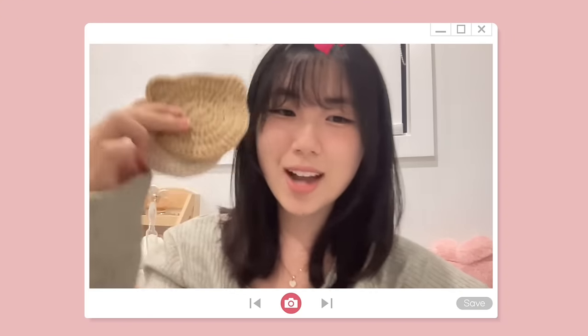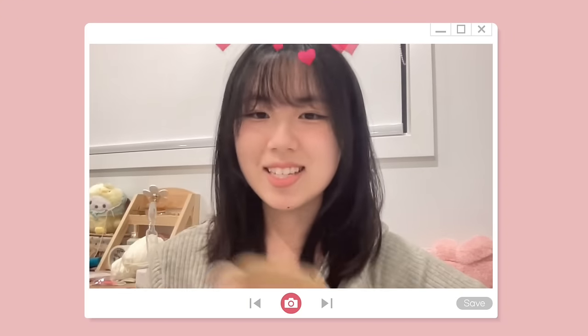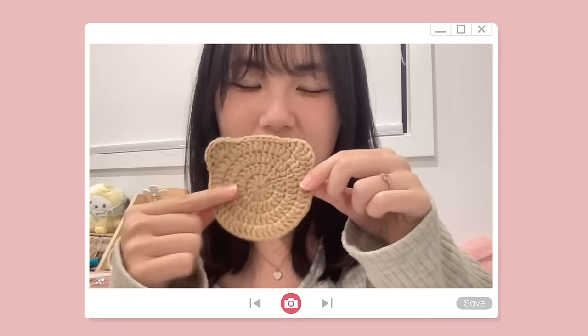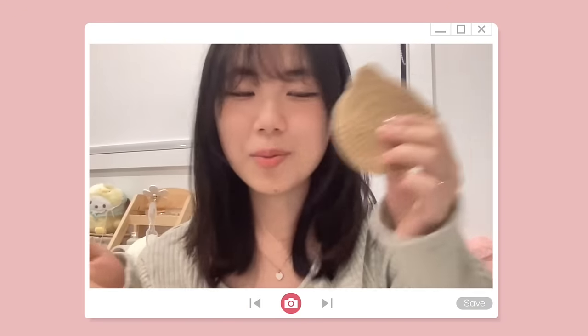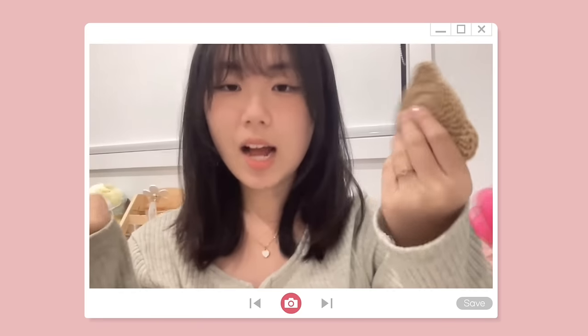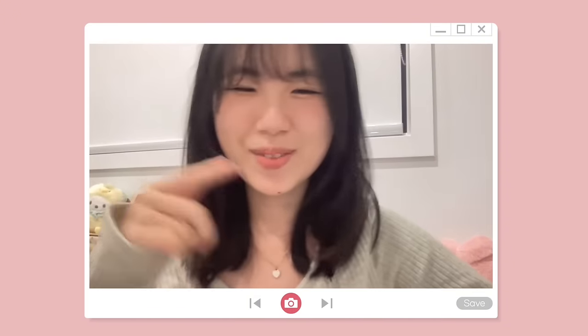This bear coaster is such a perfect project for beginners because, one, it doesn't look intimidating at all — I'm sure everyone watching right now could do it. Second, it consists of mostly the same stitch, so once you get the hang of it, I'm 100% sure you can do the whole thing. The only challenging part is probably the ear, but I'll go very slow so don't worry.